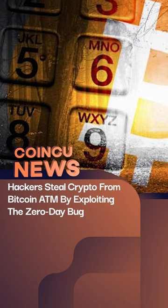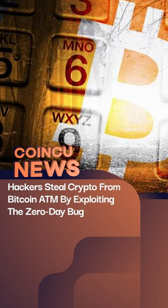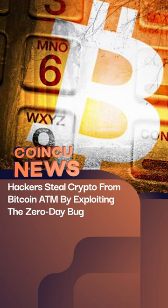These ports are used by all servers hosted by General Bytes and Digital Ocean. Hackers were able to alter the buy and sell settings on the ATM servers and direct funds to an external wallet after creating a bogus admin account.